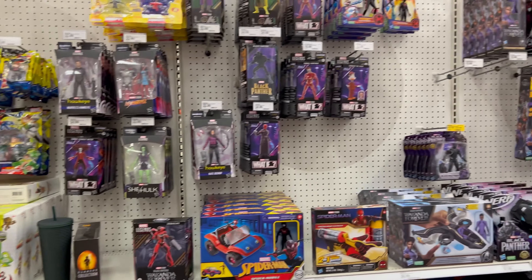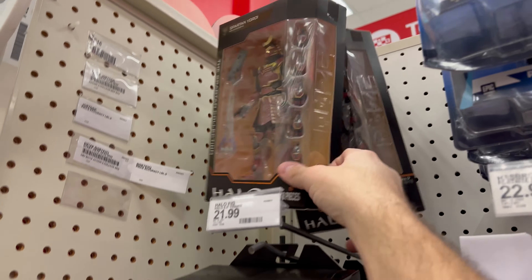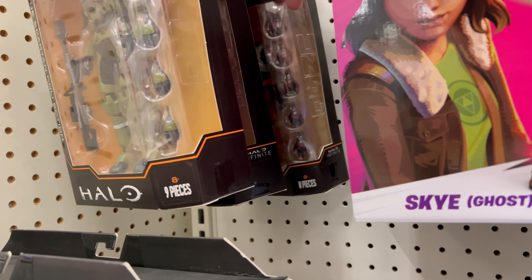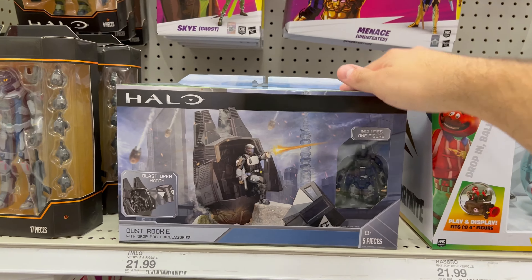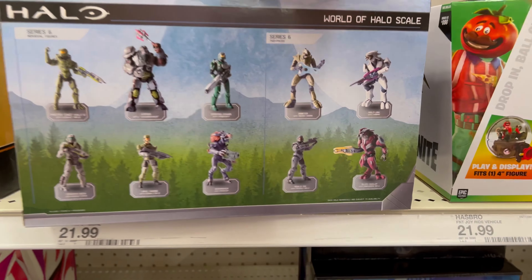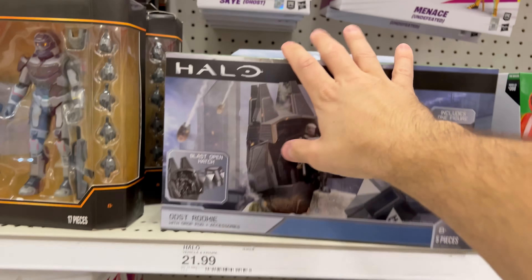Halo — looks like they got a restock of Spartan Collections. There's Spartan Yori, some Junes, looks like Chief and another Enigma, and the two-packs. Checking to make sure there are no Series Six two-packs yet — hopefully those are hitting sooner than later. Really looking forward to those. Also have the ODST drop pods.